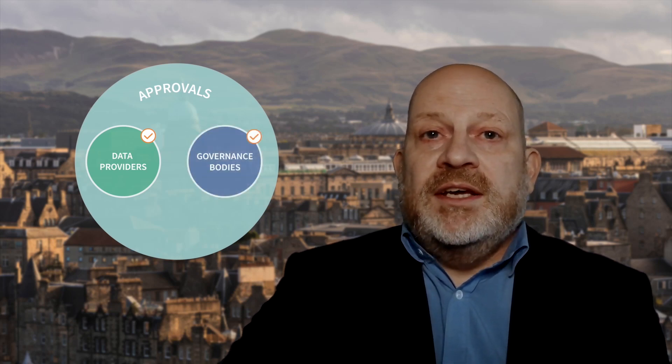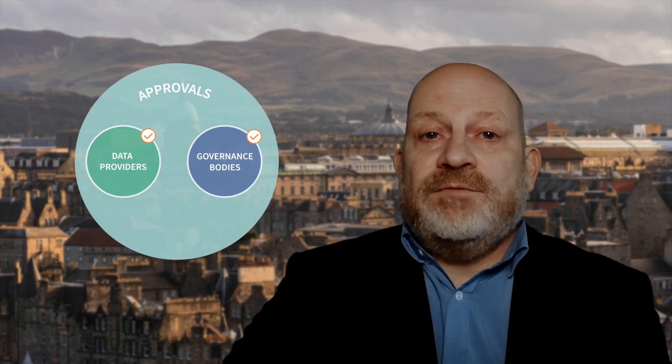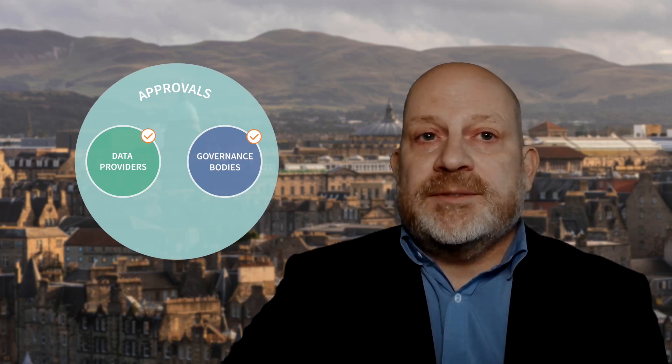The use of health data for research in the United Kingdom is subject to strict rules, regulations and policies. This means that before you can start a research project, there are various approval processes that you have to go through to make sure that your project is above board. Broadly speaking, there are two kinds of approvals: approvals from data providers — in other words, permission to get access to the data — and approvals from governance bodies, which are organisations that check that the research complies with the relevant laws and policies.